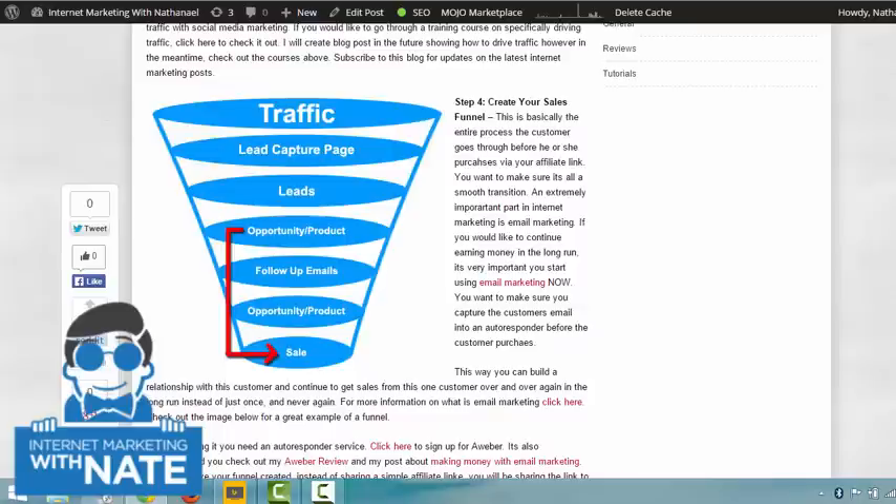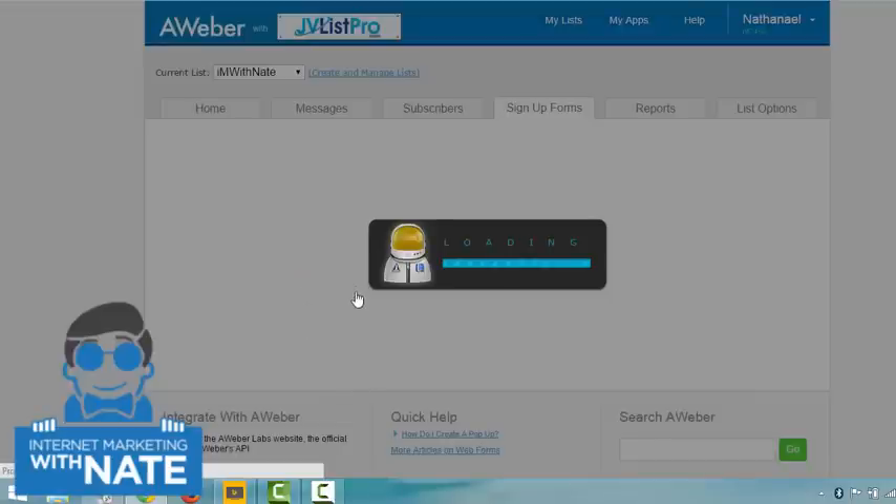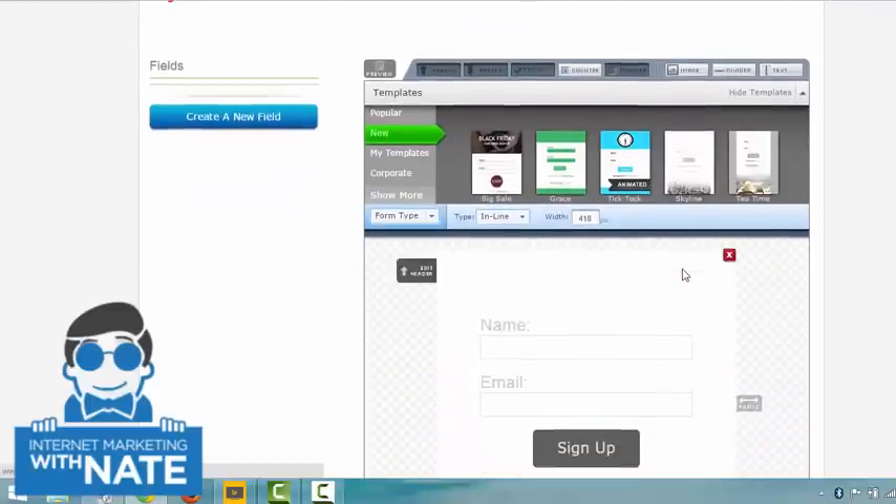To create a funnel you'll need an autoresponder account. If you haven't watched my videos on email marketing, I highly recommend you do — I'll have links for those. To create a simple lead capture page, you can use Aweber. If you want a fancier lead capture page that converts better, I'll have a link to a plugin or software for that. Once you have your Aweber account — I'll have a sign-up link — hit 'Create your first sign-up form.'